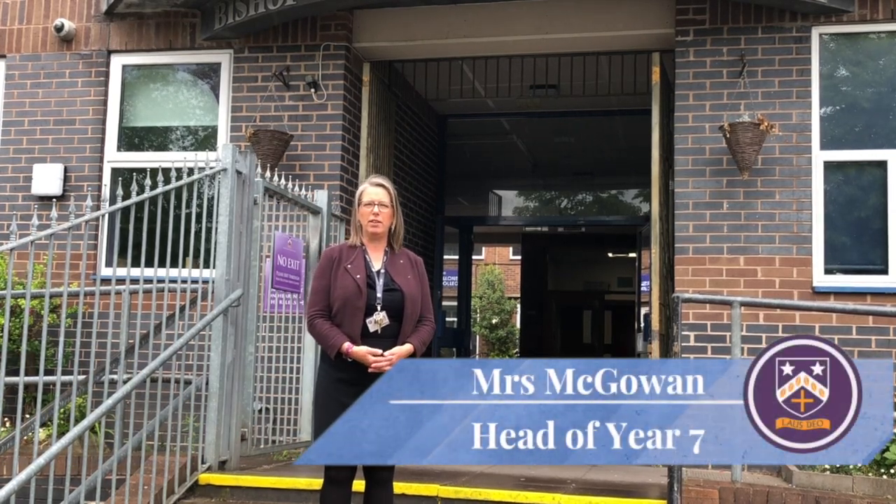Welcome to Bishop Chaloner. My name is Mrs McGowan. I'm the head of Year 7. I'm going to take you on a little tour of our school.